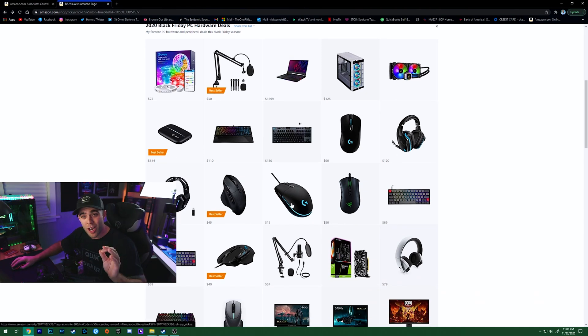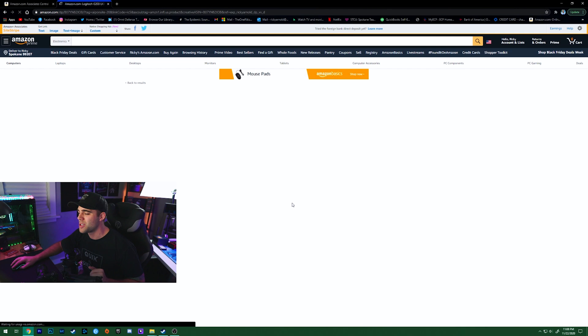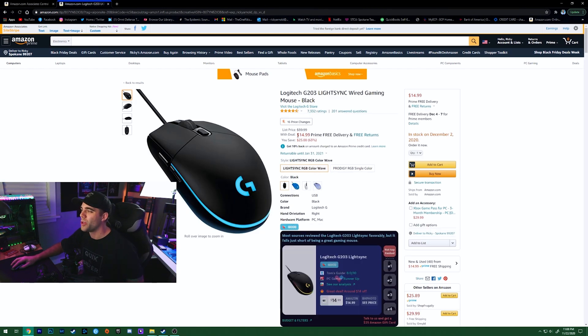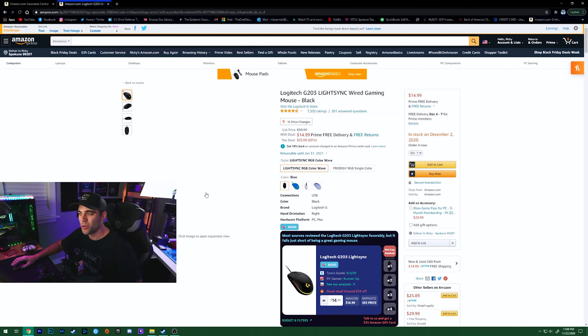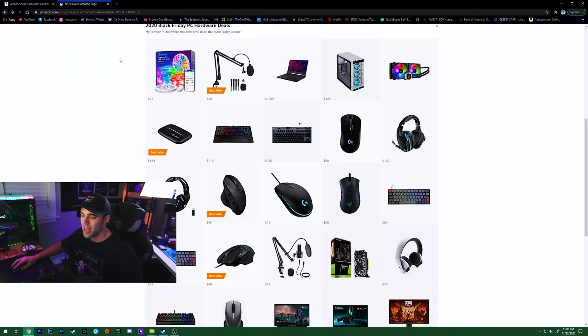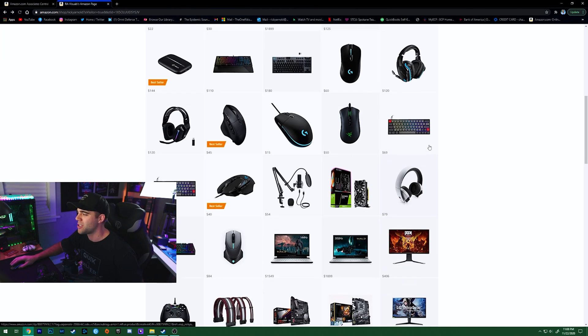On the subject of mice, if you don't have much to spend, get yourself a Logitech G203. They're only $15 right now — that is unreal. I've had one for about three years and I still use it with my laptop and when I travel. It has a really good sensor in it and for that price it's just an amazing mouse. Great budget option.